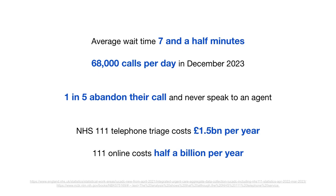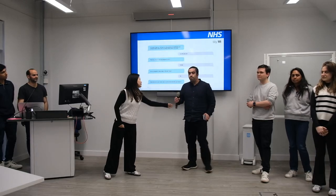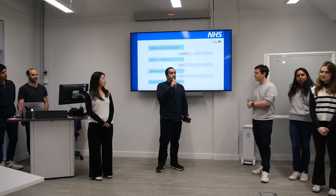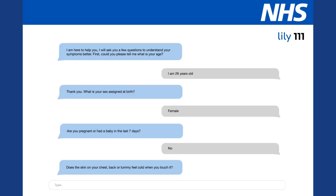Our mission is to guide patients to the right care quicker, smarter, and cheaper. Our solution, Lily111, is a clinician-validated AI chatbot trained using verified resources from NICE and the NHS. In our benchmark tests, it's been proven to be faster and more cost-effective than existing 111 solutions.